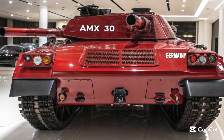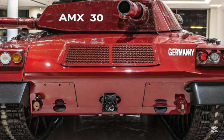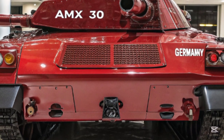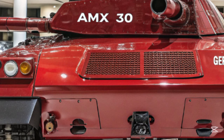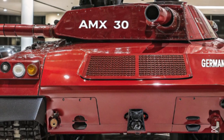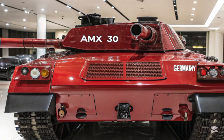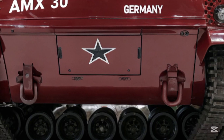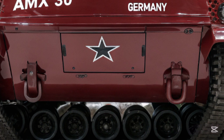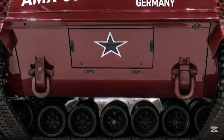Welcome back to my YouTube channel USA CarZone. The 2026 AMS-30 tank represents a significant leap forward in modern armored warfare, blending cutting-edge technology with battlefield versatility. Developed by a coalition of defense contractors and military engineers, the AMS-30 is designed to dominate future conflicts through its enhanced mobility, superior firepower, and advanced protection systems.